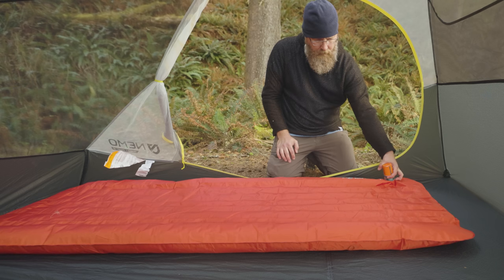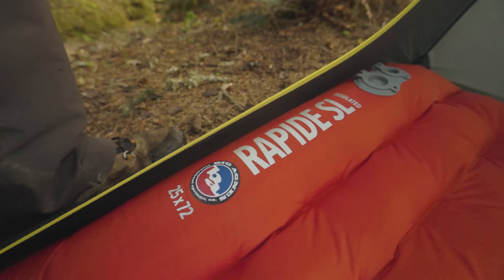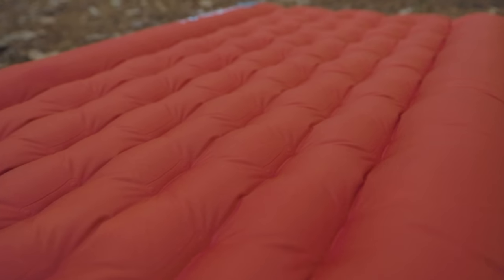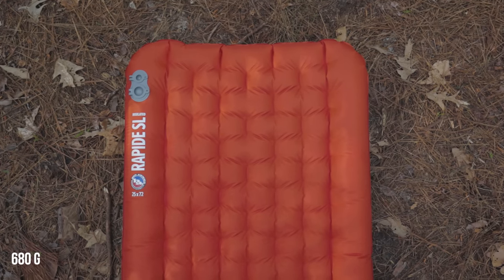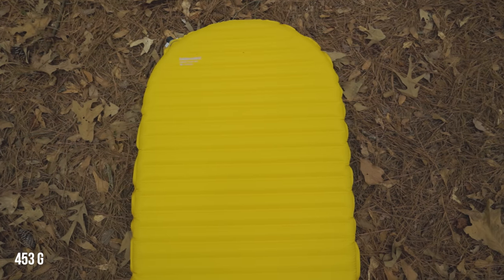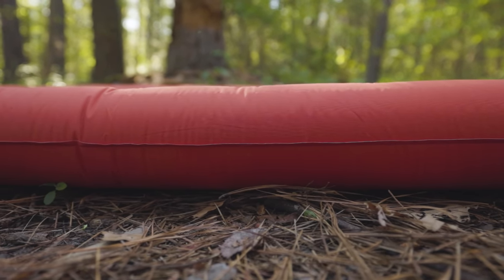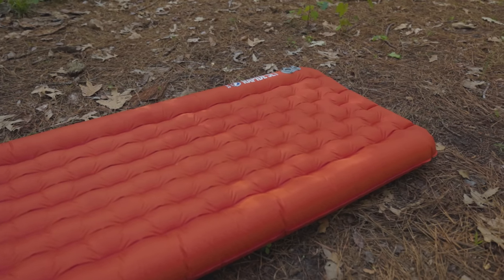Number two on my list actually tied the Therm-a-Rest NXT at 15 total points, but for different reasons. The Big Agnes Rapide was a little bit cheaper, just as warm, a whole lot more comfortable, but a lot heavier — one pound eight ounces compared to just one pound of the NXT. Even so, the other features of the Rapide were able to push it up to the next best pad, which, if I'm being honest, surprised me a little bit.